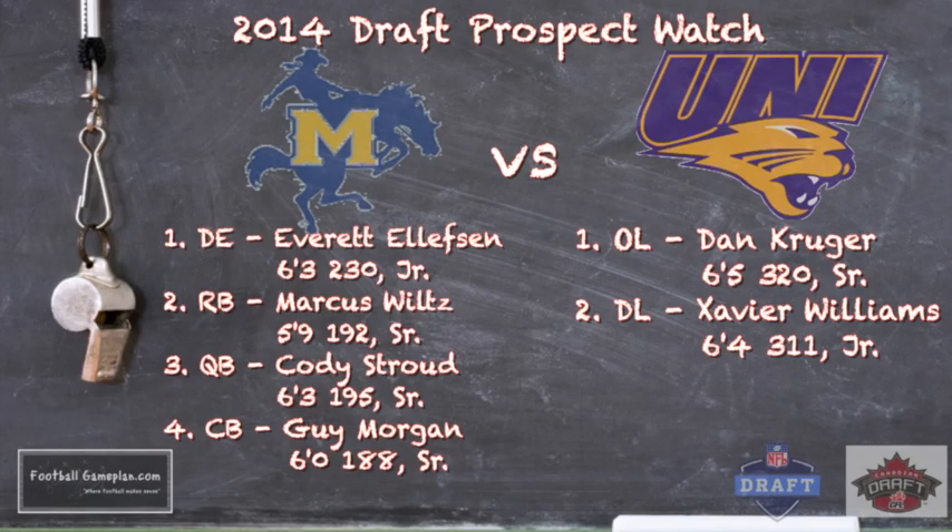Here are some 2014 draft prospects to look out for in this ball game. For McNeese, look at defensive end Everett Elphison — 6'3", 230 pounds. This guy will probably be an outstanding edge rusher in the 3-4 defense at the next level. Keep an eye on him; he's their sack leader. Marcus Wiltz — 5'9", 192 — has breakaway speed.